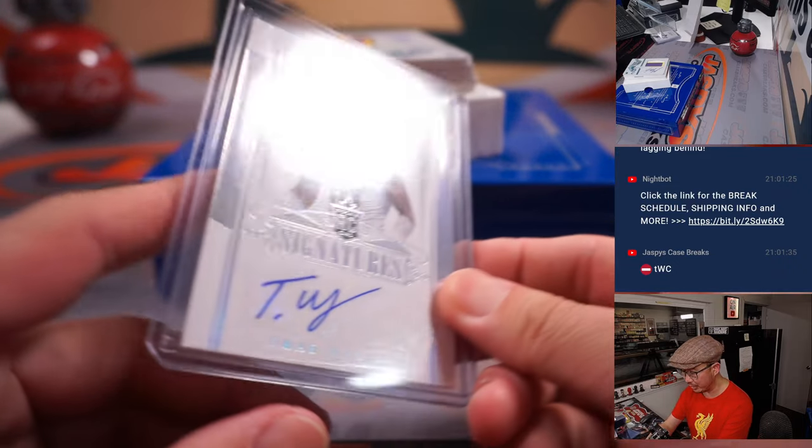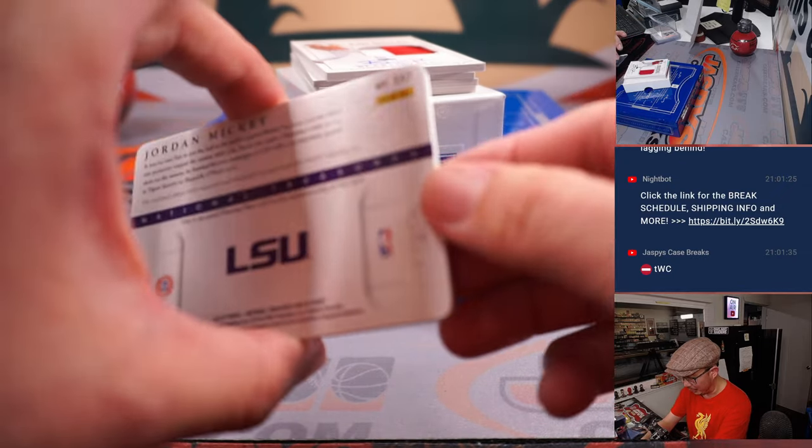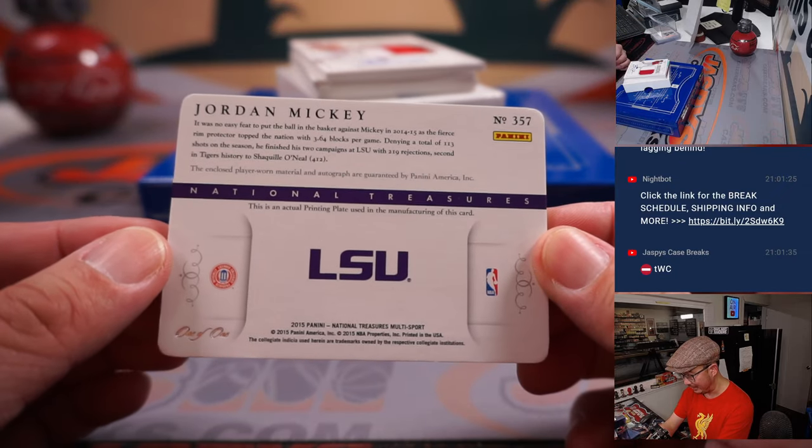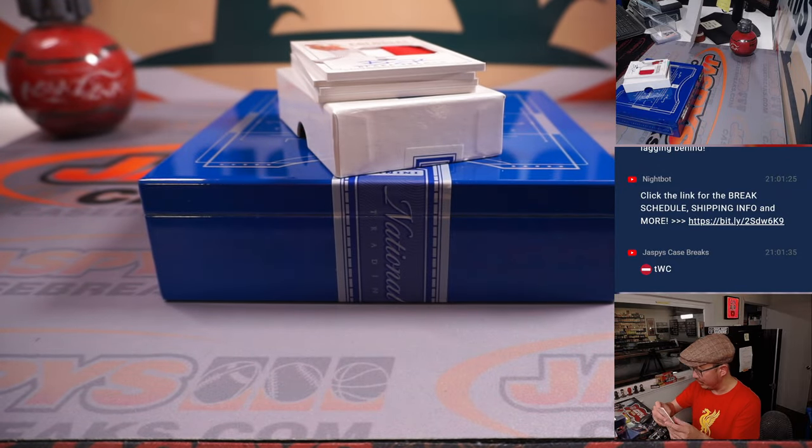Ooh, and a plate — patch and auto, an on-plate auto. It's an LSU basketball player: Jordan Mickey. One of one. It's going to go to Nick and the number one.